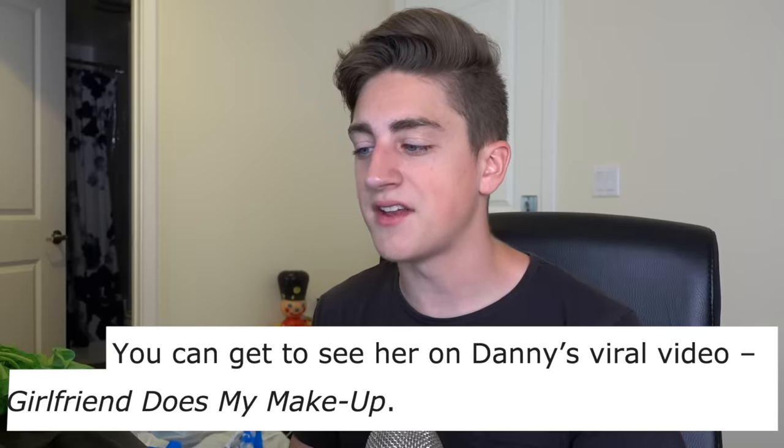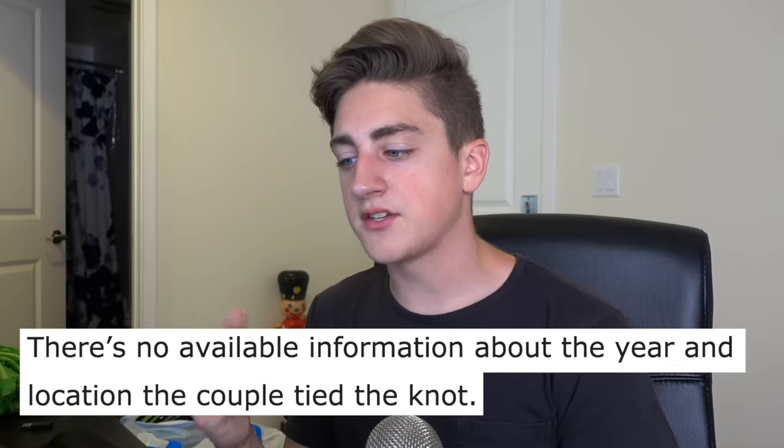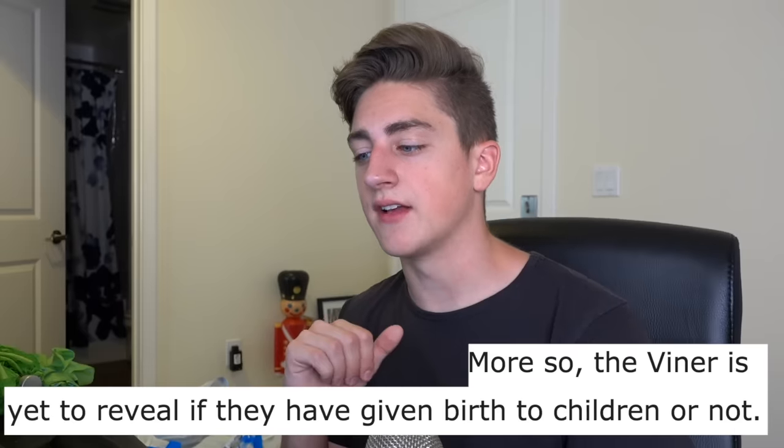Wouldn't it be funny if it said she is not very supportive of his career? You can tell when she's in his video — she's like, 'Fuck this, fuck him, and fuck YouTube.' 'You can get to see her on Danny's viral video, Girlfriend Does My Makeup.' 'There's no available information about the year and location the couple tied the knot. Moreover, the Viner has yet to reveal if they have given birth to a child or not.' I like the insinuation that we'd make a video to let you guys know either way — 'Hey guys, we have some exciting news. The rumors are true. We don't have any kids. Thanks for watching.'